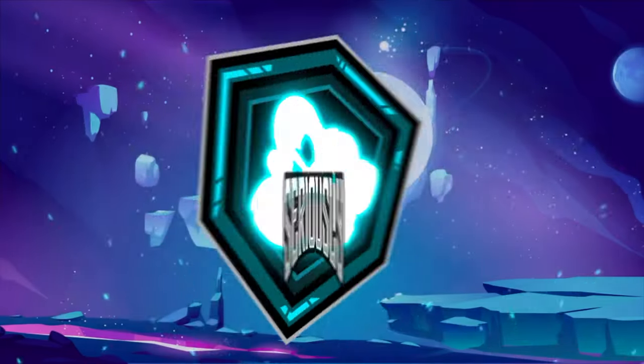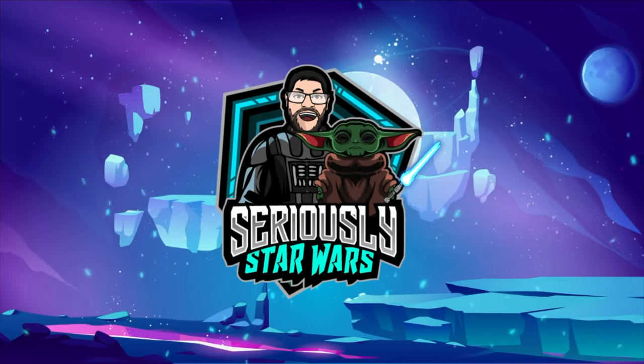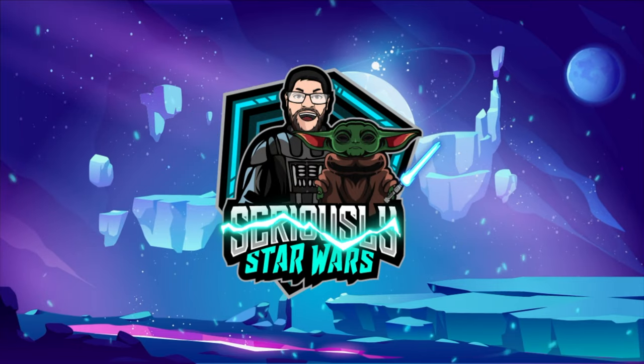This video is going to be my Star Wars haul for December 2022. Let's jump right into it. My name is Christopher. Welcome to Seriously Star Wars. On this channel I do weekly Star Wars reviews and I also do monthly Star Wars haul videos just like this one.